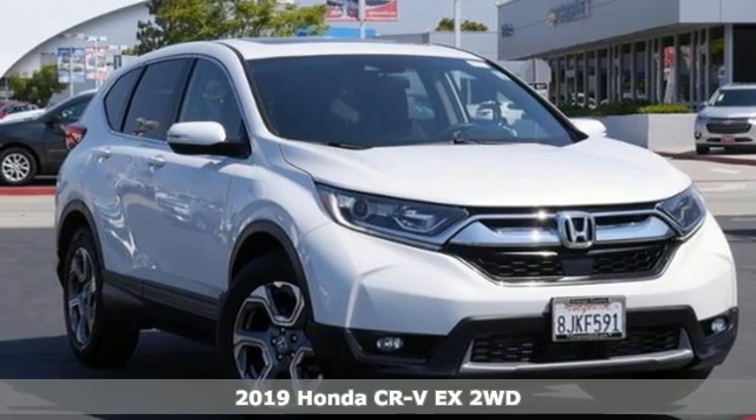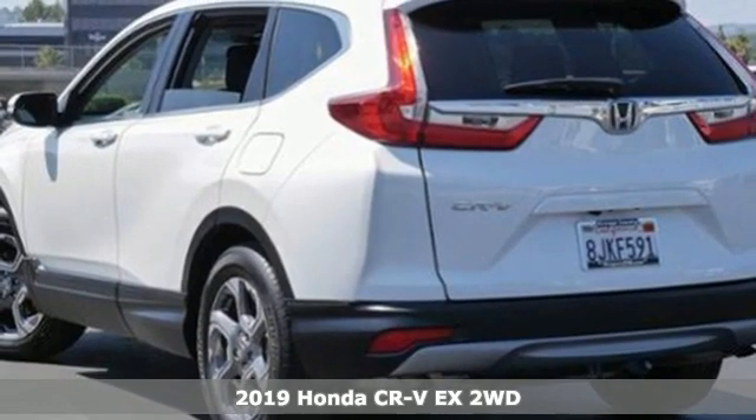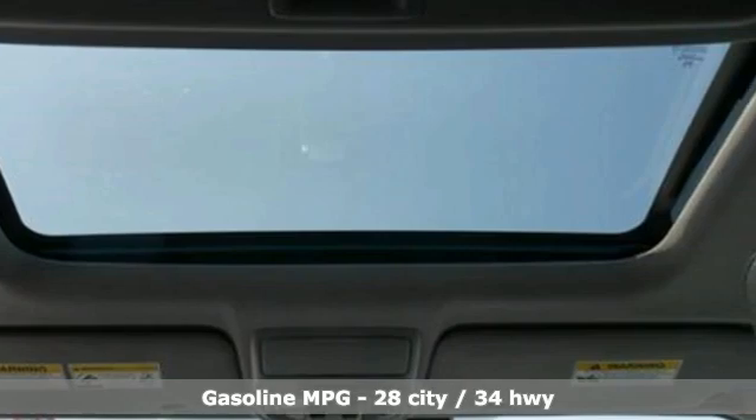It's a new 2019 Honda CR-V. Capability without compromise isn't a dream — it's a CR-V. And with features like these, every drive is a pleasure.